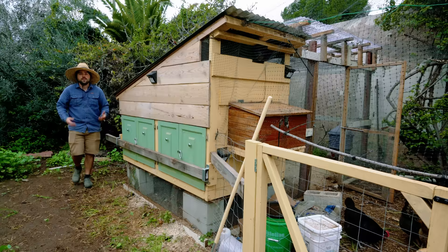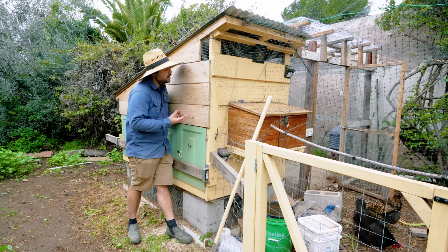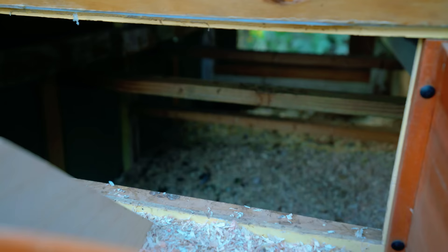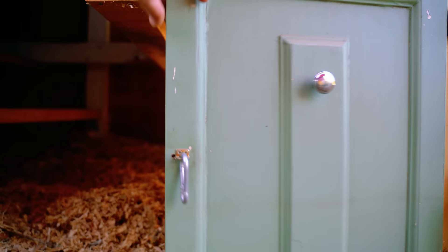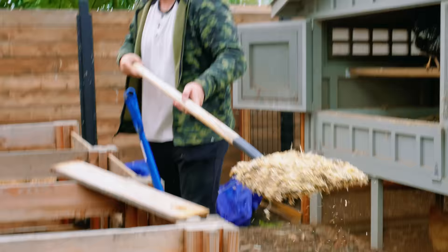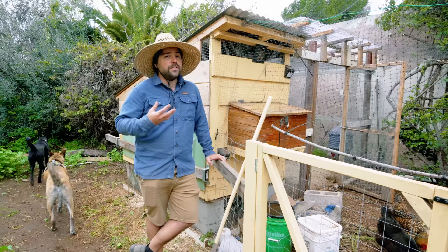One of the most common myths in chicken keeping is that your yard is going to stink. But I'm sitting right here next to my chicken coop, giving it a deep whiff, and I don't smell any signs of manure or droppings. The reason is a well-managed deep litter system. If you set up your coop properly and use deep litter, you're not really going to notice any smell. And if you do, it's probably time to change the bedding out.